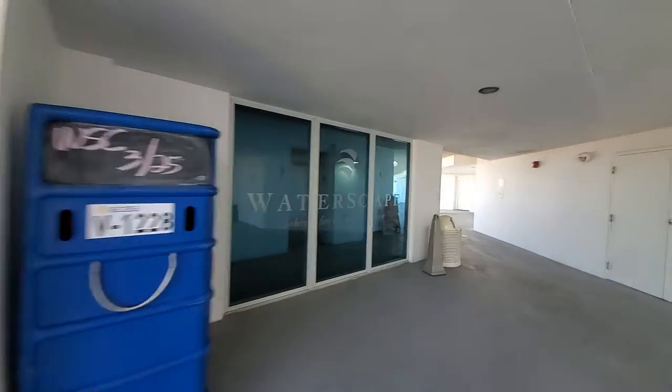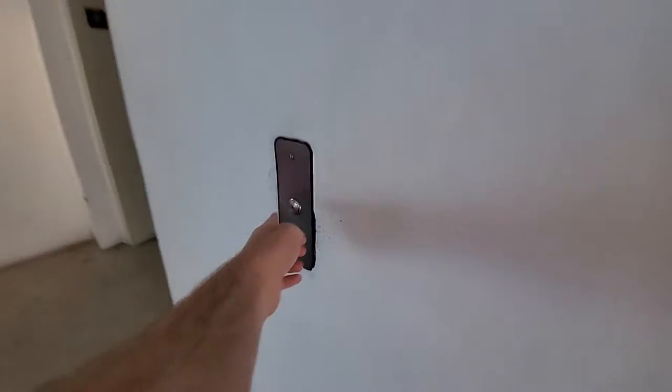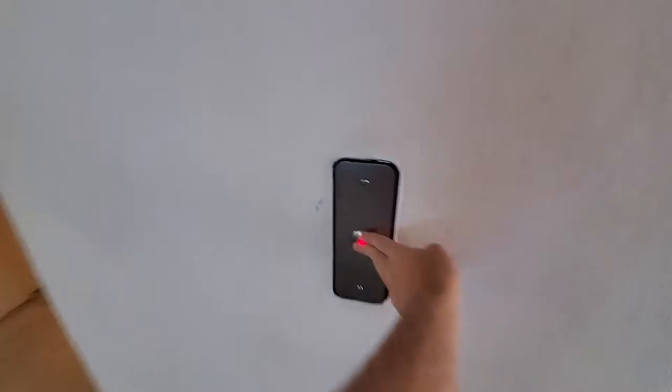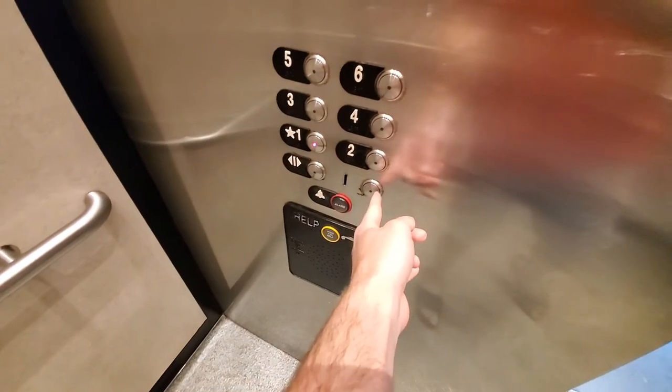Alright, let's go back down now. Before we get this one. What? The door closed, but it's not working.